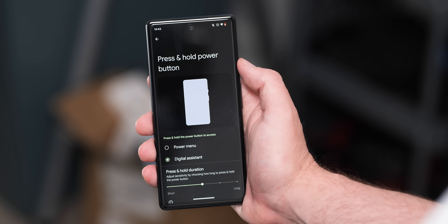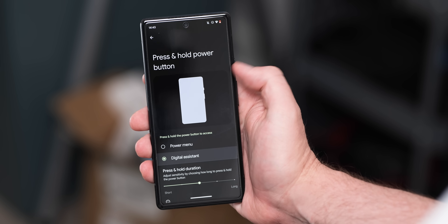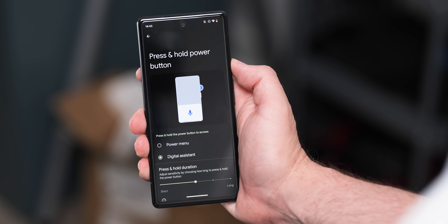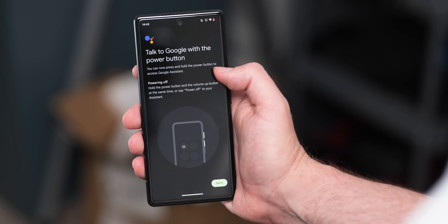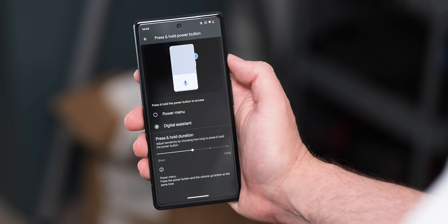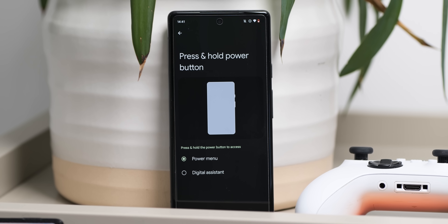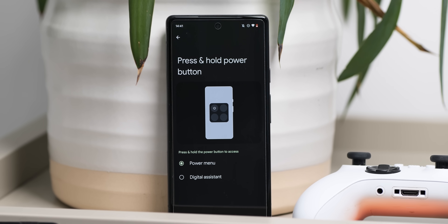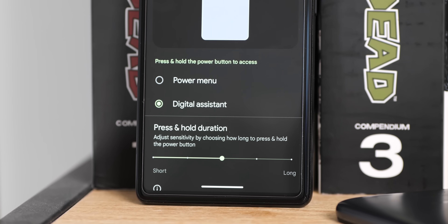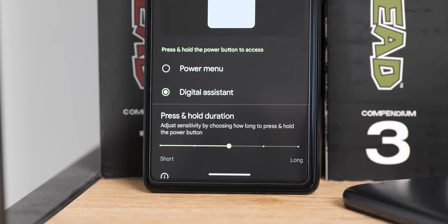A long press of the power button in Android 13 might not open the power menu as expected if you haven't changed the default settings, as it will bring up the Google Assistant instead. You can change this in Settings under the 'Press and hold power button' section, which has been updated in QPR 1 Beta 1 with a more explicit toggle that only shows sensitivity options when the digital assistant radio button is highlighted, simplifying things and avoiding confusion when the mode is inactive.